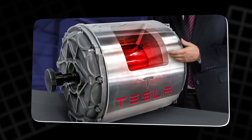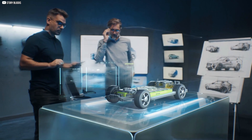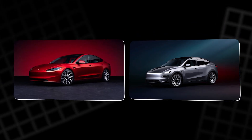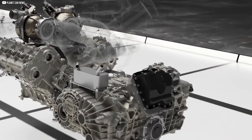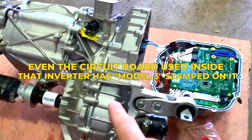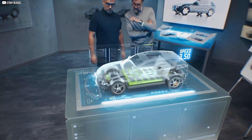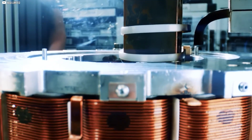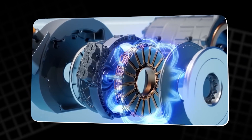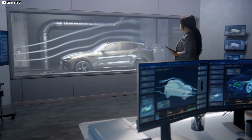Tesla didn't just want a motor that worked. They wanted a motor that was efficient to build and brutally fast at the same time. That's why Tesla kept one design language across its vehicles. The stator in the Plaid motor is nearly identical to the one in the Model 3 and Model Y. The inverter that controls the motor? Same story. Even the circuit board used inside that inverter has 'Model 3' stamped on it. By standardizing parts, Tesla saved production time and money. They took this simple, shared hardware and pushed it further than anyone thought possible. The Plaid's performance wasn't about reinventing the whole motor — it was about making small, smart changes in critical places while keeping the production line flowing like clockwork.